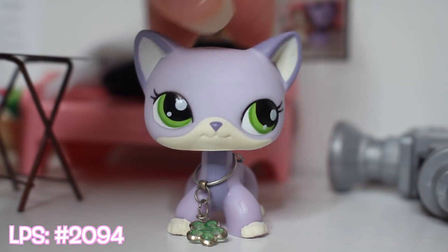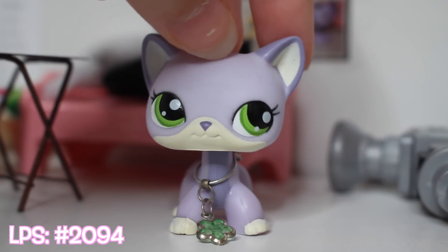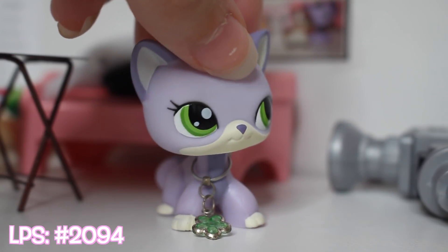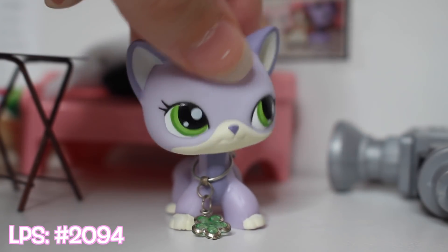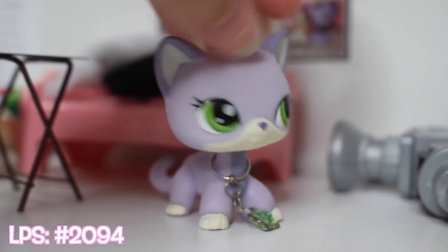This next cat is so pretty. It came with that little necklace charm thing when I got it off of eBay. It's still in really good condition, and the charm matches the eyes, which I really like. Obviously you can take it off, but I just left it on.